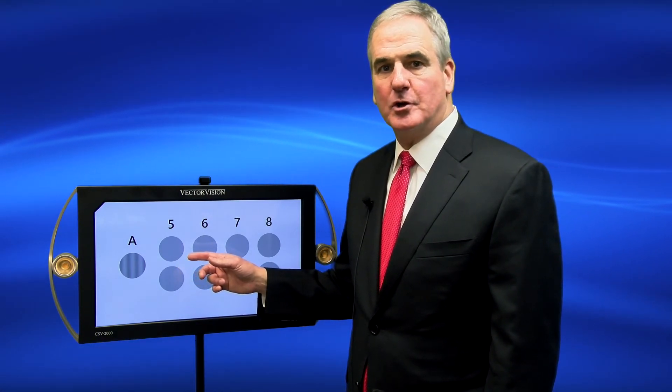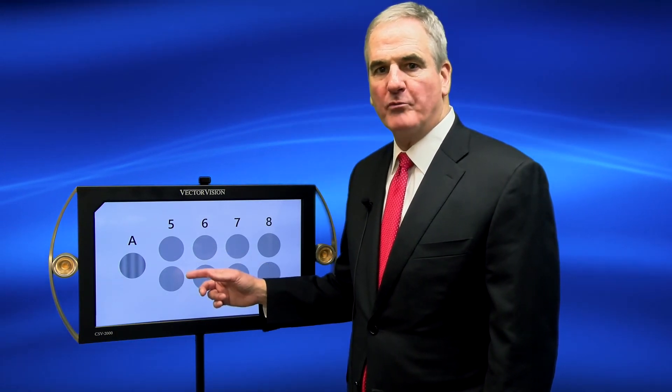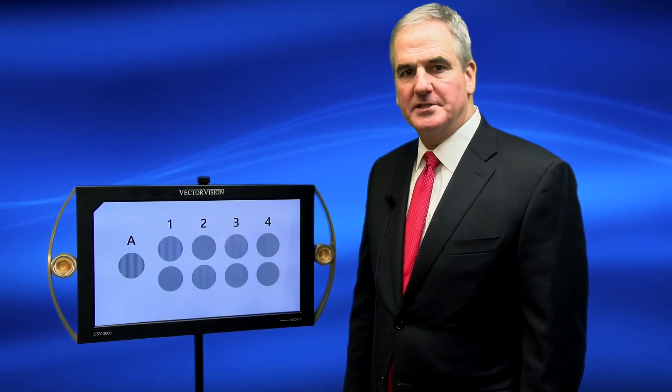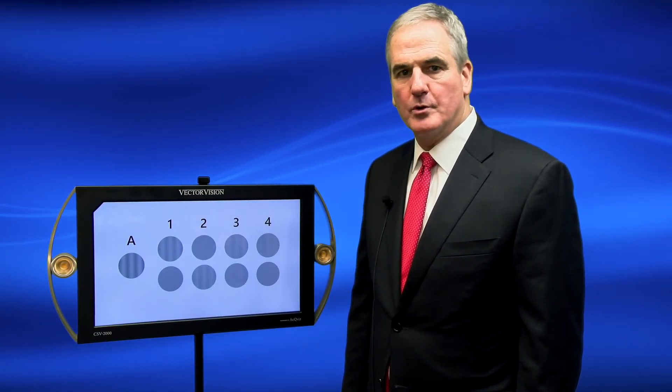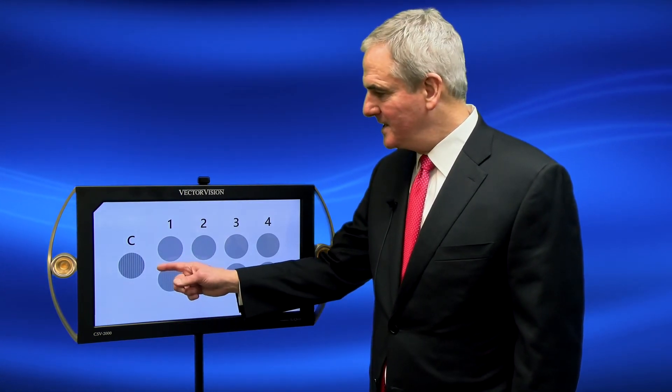If the patient is having difficulty seeing the stripes, then offer a third choice: both blank — top, bottom, or both blank. Contrast sensitivity should be tested across all four rows: Row A, Row B, Row C, and Row D.